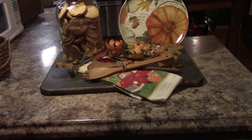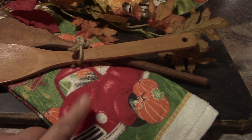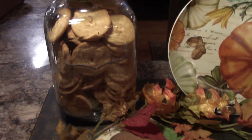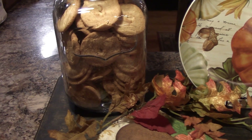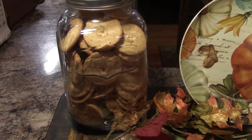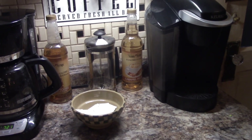On this wood cutting board, I have a lovely plate that was a gift from a dear friend, and a towel that has the old red truck on it with some pumpkins. Inside my glass jar I wanted to find some leaf cookies or some kind of autumn-shaped cookies, but I couldn't find any, so it's full of snickerdoodles. Over here I just put some little stems of whatever that is.